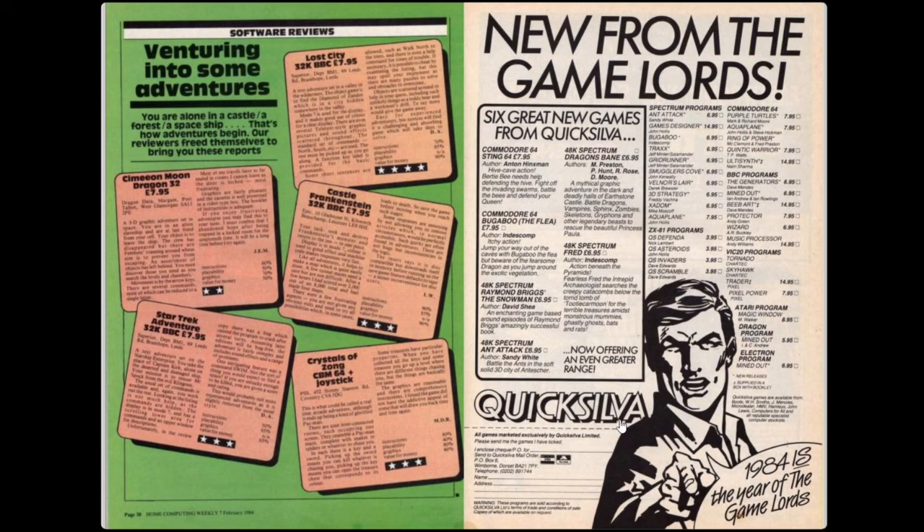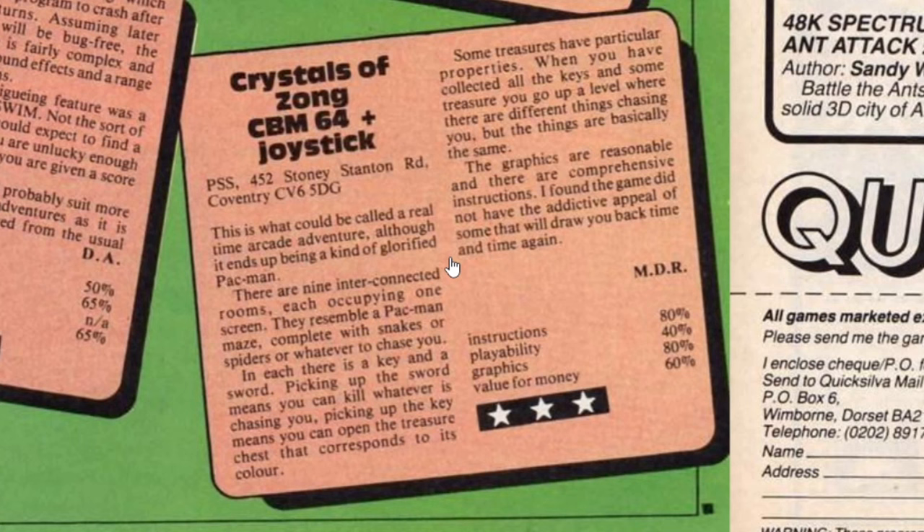Skipping ahead to the review of Crystals of Zong, part of an adventure section - the third magazine in a row to have one. Home Computing Weekly describes it as a real-time arcade adventure, though it ends up being kind of a glorified Pac-Man, which I definitely agree with. The final paragraph says the graphics are reasonable and instructions are comprehensive, but it didn't have the addictive appeal to draw you back time and again. Scores: instructions 80%, playability 40%, graphics 80%, value for money 60%, giving 3 stars out of 5. That's a slightly harsh review for this point in time, though this game was released in 1983 and we're now in 1984 where better games were being released.